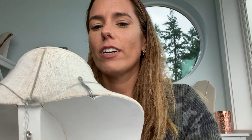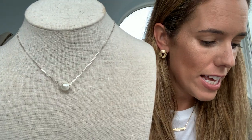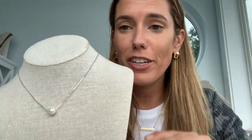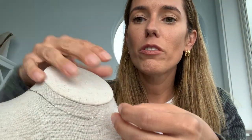Another necklace I fell in love with because of its simplicity is the Pearl necklace. It's just a silver chain with a freshwater pearl. It's $44 full price — $22 if you get the half off in your cart. It's just a beautiful, easy breezy piece. There's movement — it moves along the chain — so if you're like me and you like to play with things, you can play with this necklace.